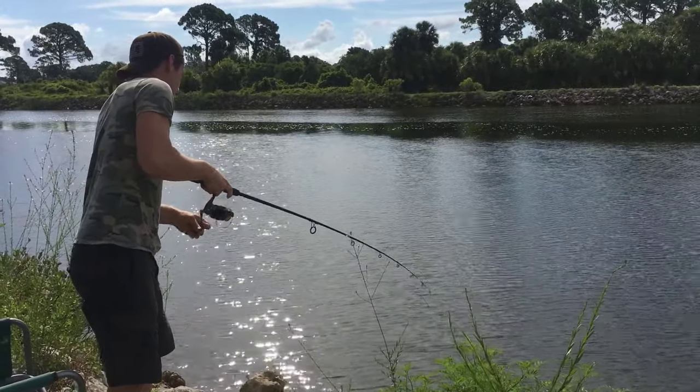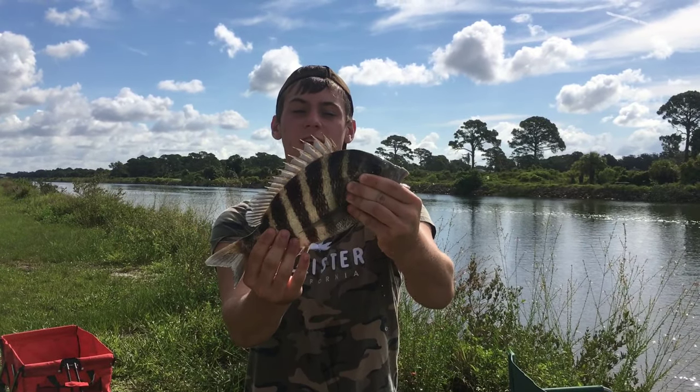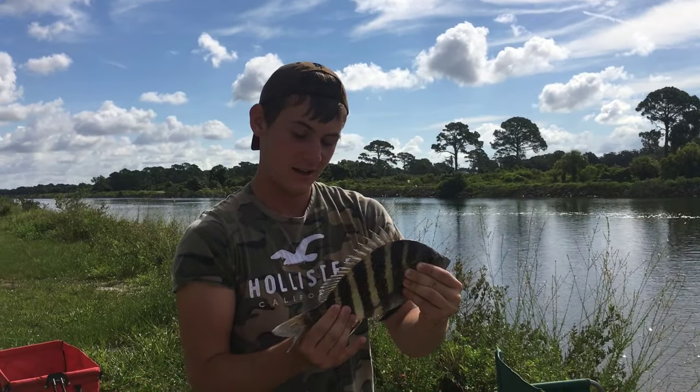There's the first catch of the day — a really good sheephead! Now we're gonna keep casting and see what else we can do. We'll get him back in the water, and that's a good start.